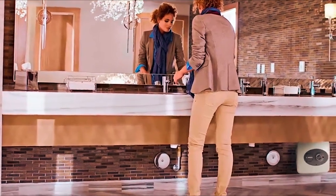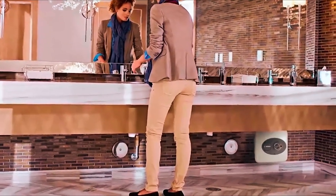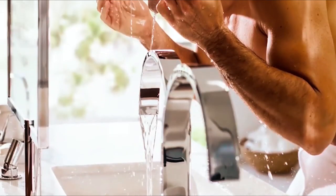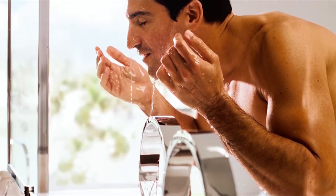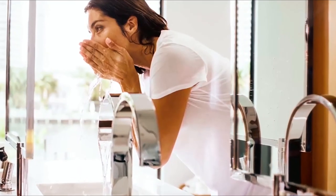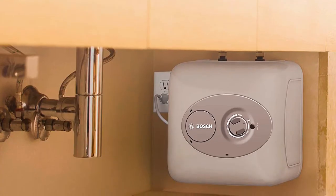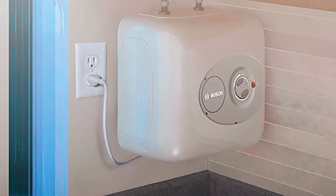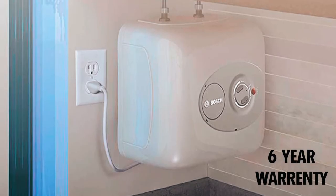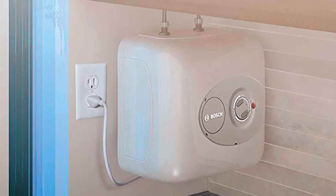This water heater has a fast recovery rate, ensuring that hot water is available on demand without the inconvenience of waiting. It can supply hot water to up to two sinks simultaneously, making it versatile for various applications. Installation is simple and flexible — it can be mounted on a shelf, wall, or floor, with a bracket included for easy installation. It comes with a six-year warranty on the unit and a two-year warranty on parts, ensuring reliability and peace of mind.